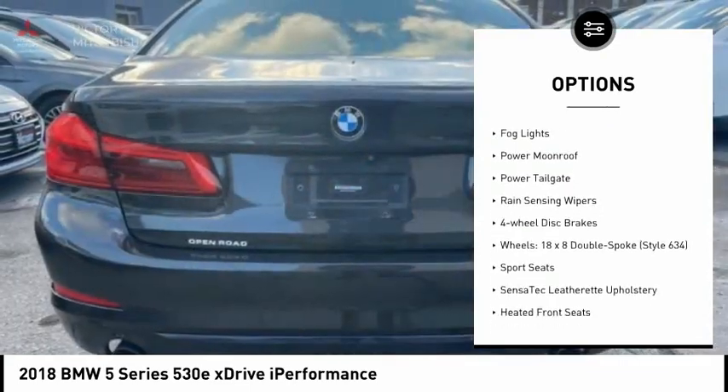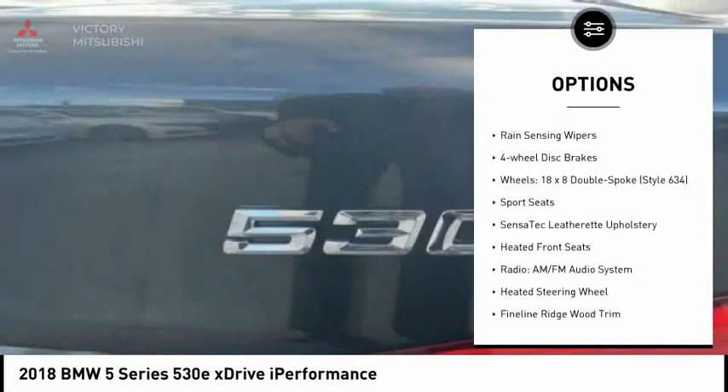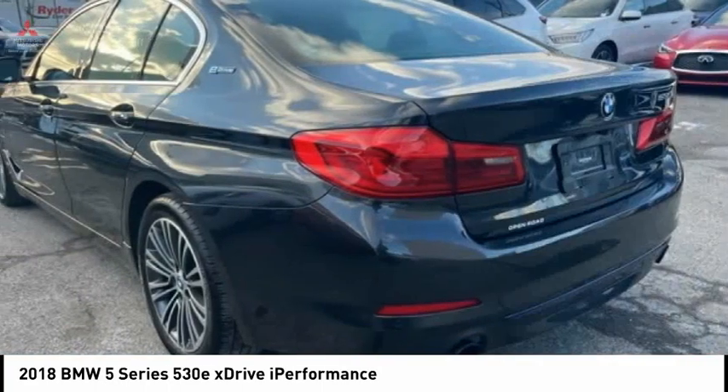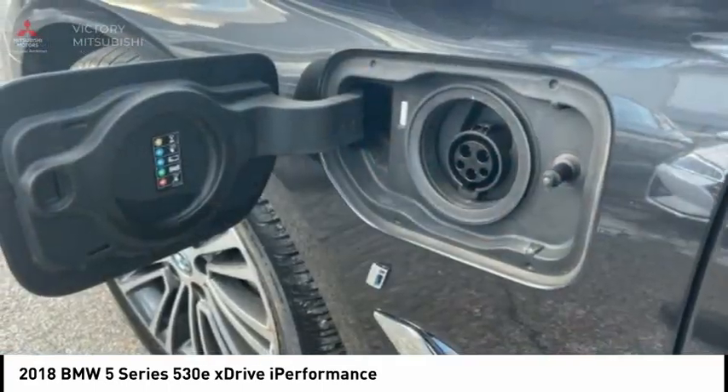alloy wheels, brake assist, traction control, remote keyless entry, fog lights, power moonroof, power tailgate, rain-sensing wipers, and 4-wheel disc brakes.